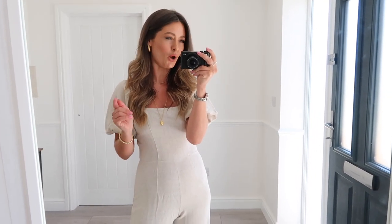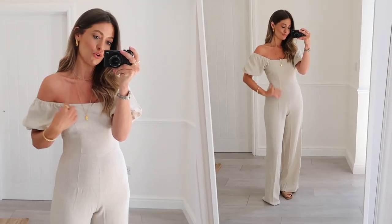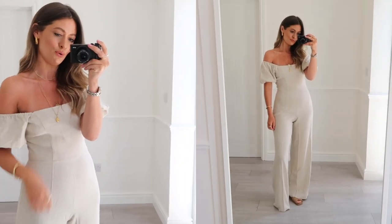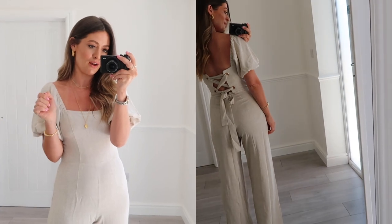Next up is a jumpsuit, and I just love the summery feel of it. I did think it was 100% linen when I ordered it, but it's actually 20% linen — a linen blend — which gives it a really soft feel. It looks like linen but feels a lot softer. The color is gorgeous — a really nice natural beige-y color. It's got these big puffy sleeves, but you could also wear it off the shoulder if you prefer, or pull it off your shoulders when sitting out in the sun.